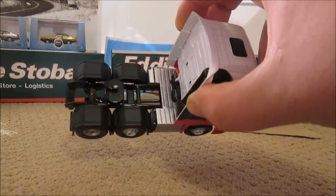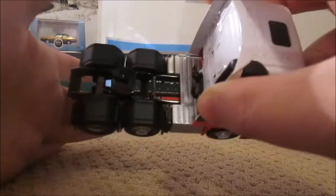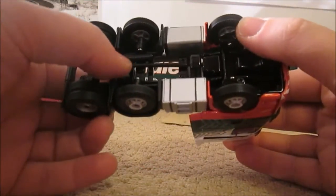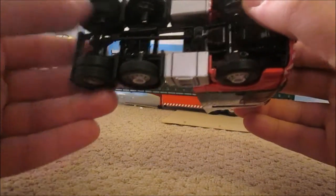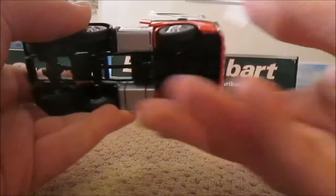As we tilt it around you can actually see the drive shaft in there. It actually moves as well — turns around, not when you turn the wheels but it does move slightly. Brilliant, I've never known a model to be this accurately detailed.